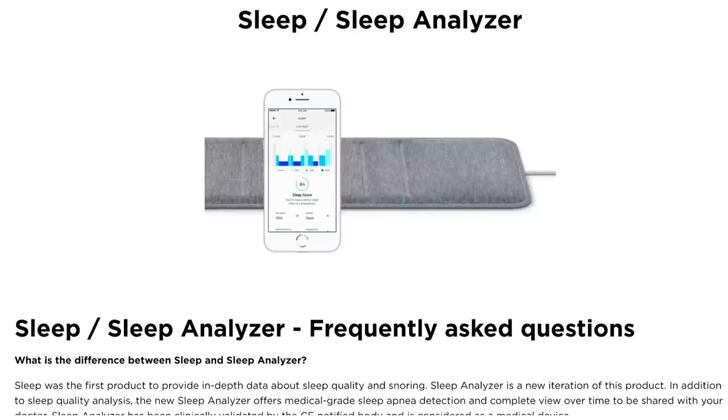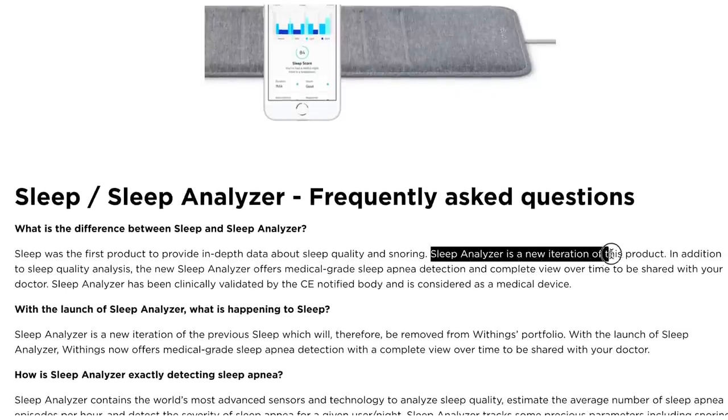Also breathing patterns tend to be similar to the heart rate patterns. One important thing to know is that Withings actually has two almost identical devices: the Withings sleep, also called the 2018 model, and the sleep analyzer, the 2020 model. I tested the 2020 model but according to Withings the sleep tracking should be the same, and any software updates are the same on both devices. Looking at the hardware, there are only minor modifications.